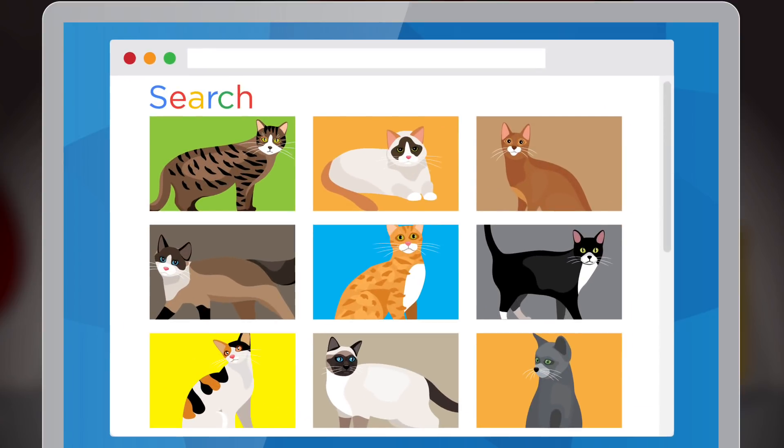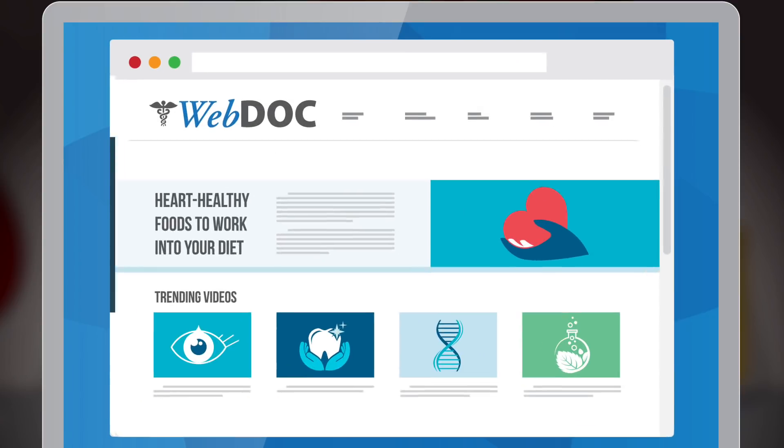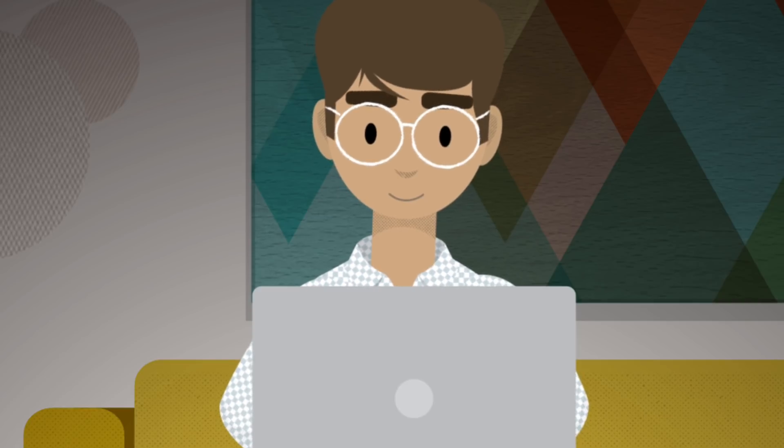While the VPN's encryption process may seem complicated, it's actually incredibly efficient and happens in the blink of an eye. It protects your data whether it's cat pictures or something more sensitive like financial or medical information.